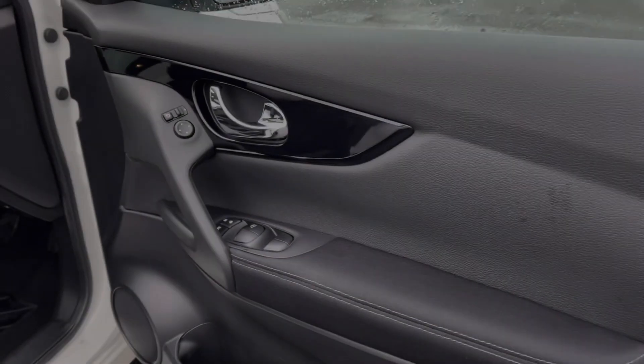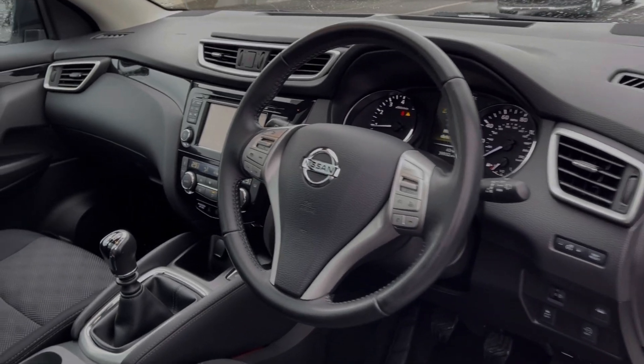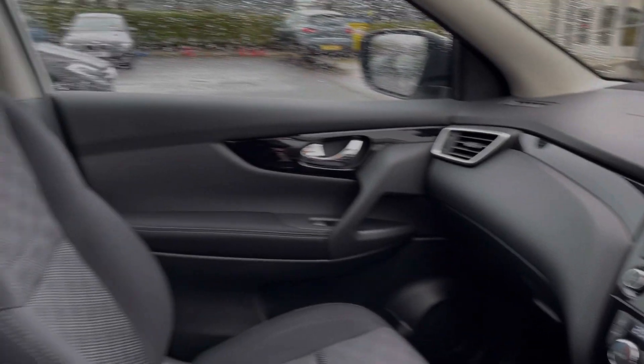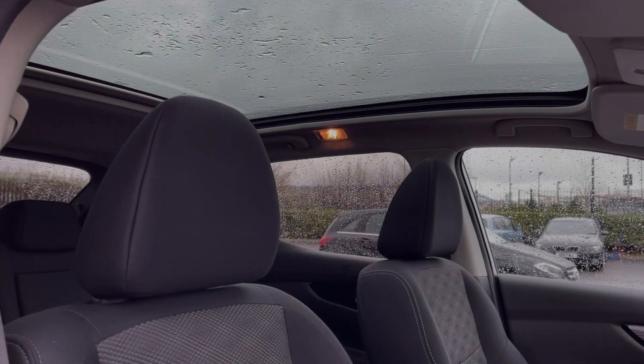Moving around into the driver's interior, you can see you've got controls on the door card for your electric windows and door mirrors. We've got piano black detailing throughout the interior along with plenty of light provided by the large panoramic sunroof.